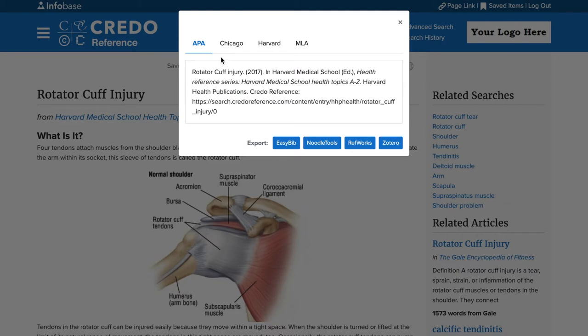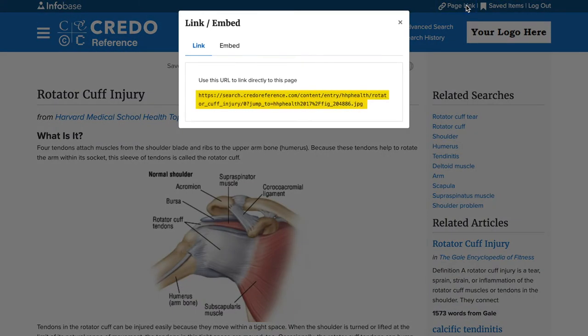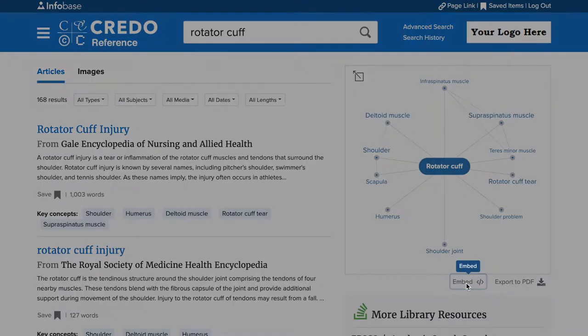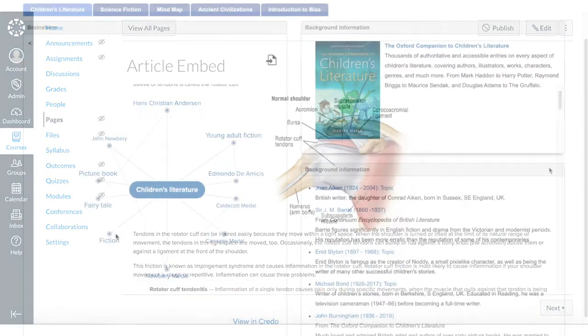Email, save or export citations or entry pages. Permalinks and embed codes on every entry and mind map page allow for easy placement into any LMS or LibGuide.